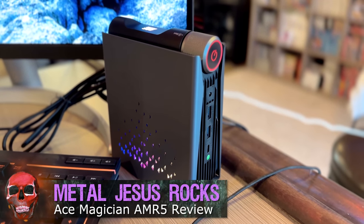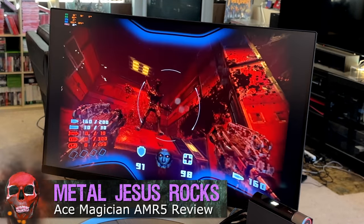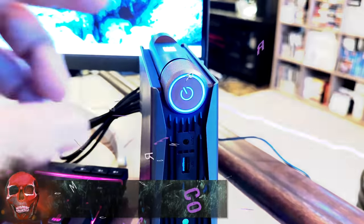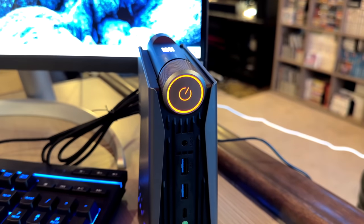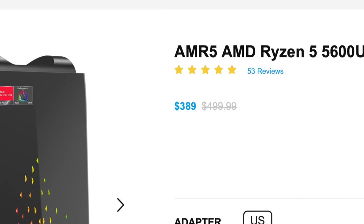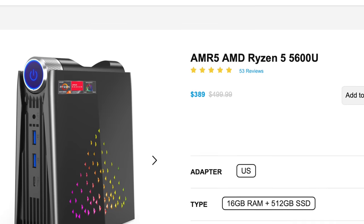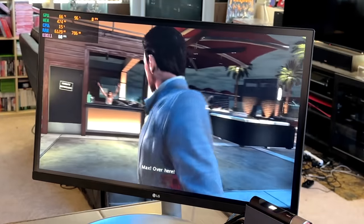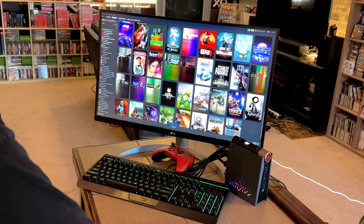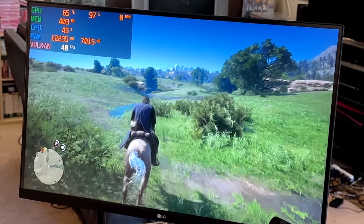Hey guys, Metal Jesus here. Today we're gonna be taking a look at a mini PC that runs Windows. This is very different than a lot of other ones I have reviewed in the past. It's got this really weird dial built into the top of it. The reason why I wanted to look at this one in particular is because it recently dropped in price — it used to be around $500, but now you can find them on Amazon for around $400. I wanted to know if this would be a good PC for people who are looking to do gaming as well as other Windows stuff. Let's take a look.